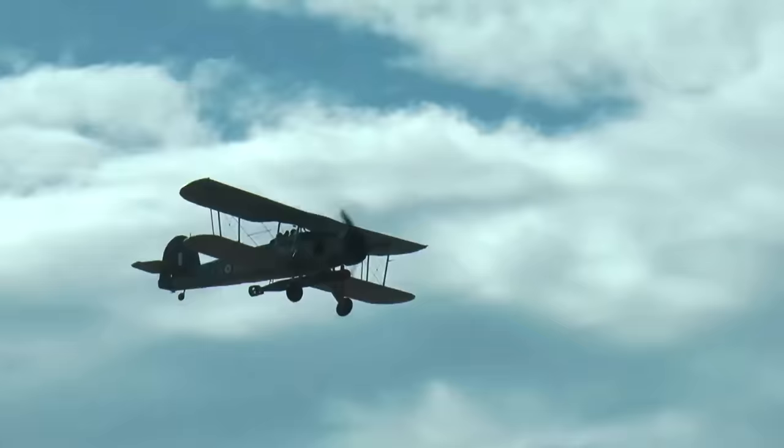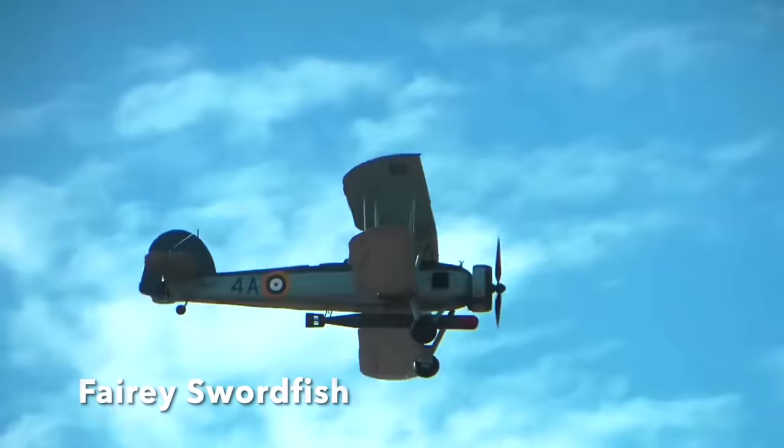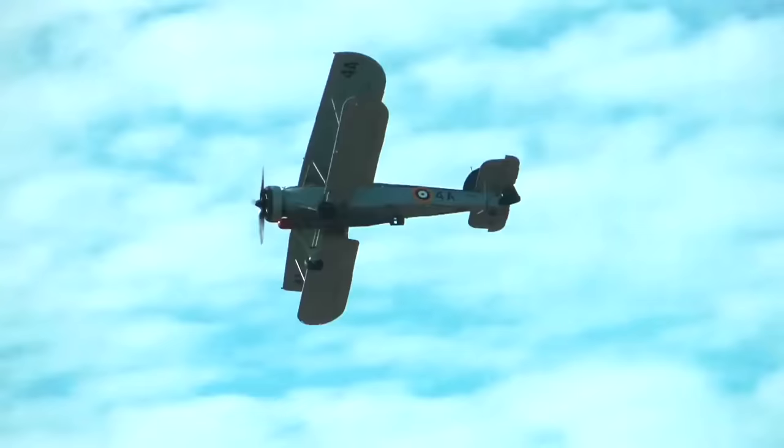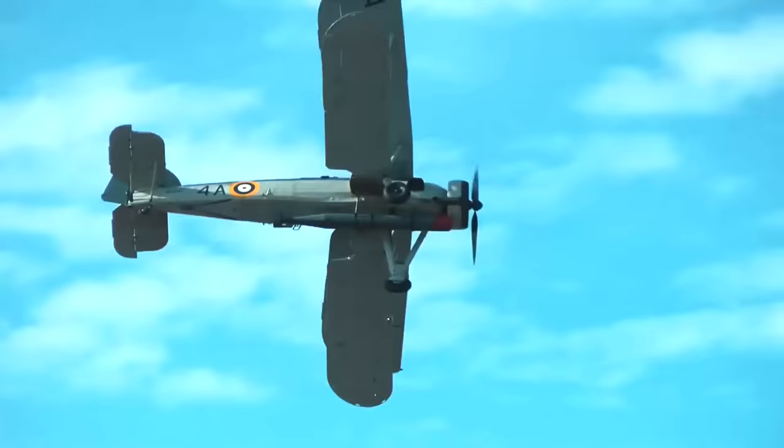The British continued to use the Fairy Swordfish torpedo bomber throughout the war, this slow, fabric-covered relic nicknamed the Stringbag still proving its value as a carrier strike aircraft. Swordfish sank an Italian battleship and badly damaged two others at the Battle of Taranto in 1940, and most famously damaged the German battleship Bismarck, leading to her eventual destruction by the Royal Navy's surface ships in 1941. The Stringbag didn't leave Royal Navy service until May 1945.